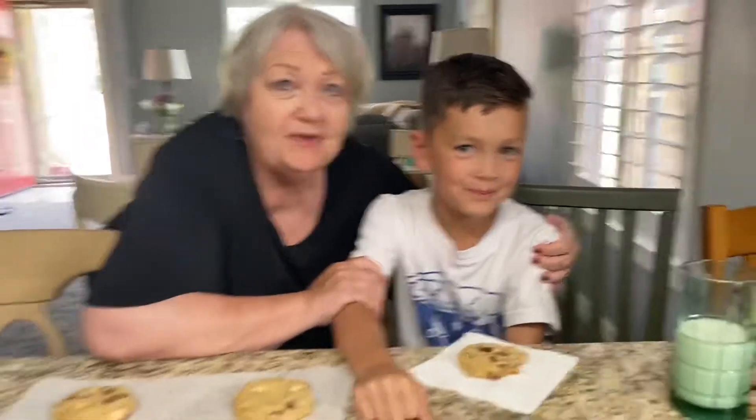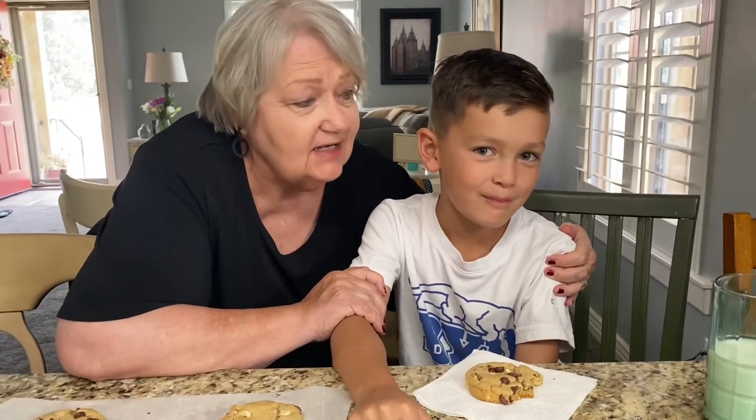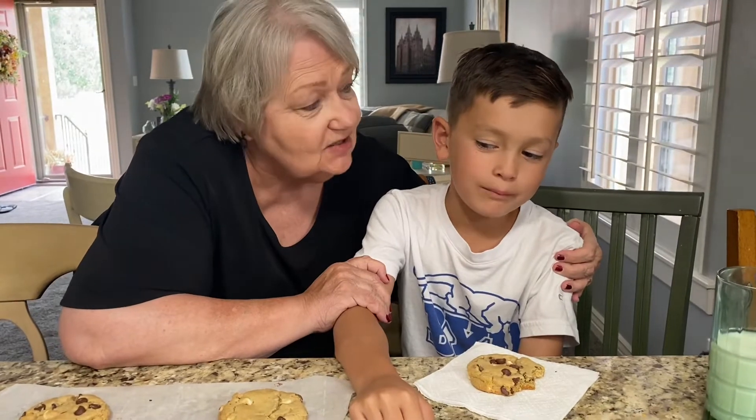Nana wins! Because my cookie contained something the other cookies don't — love.